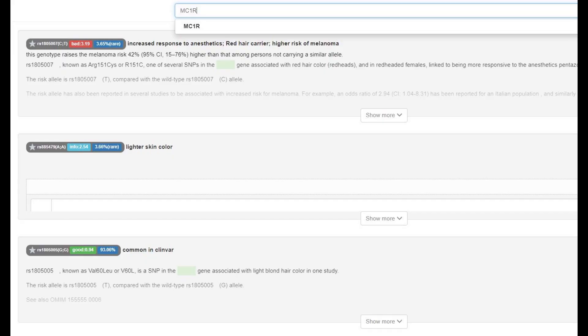She has a derived variant in a variation of MC1R which basically increases the odds of red hair and melanoma. It's a super rare variant to have and most people don't have it.